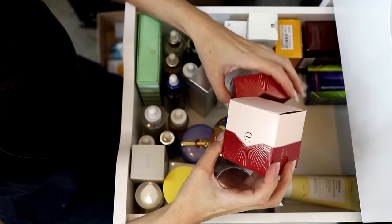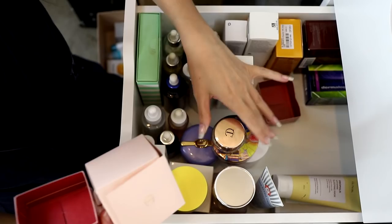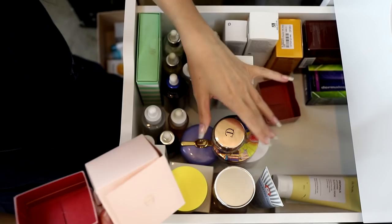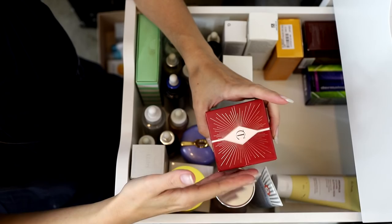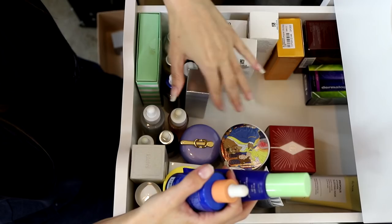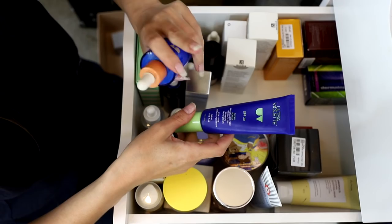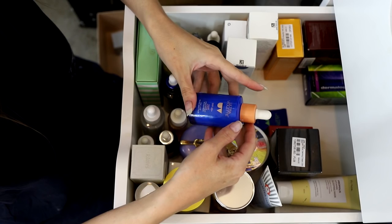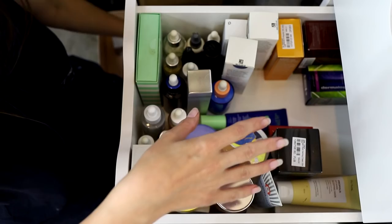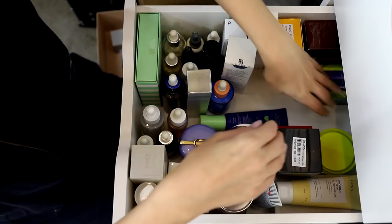Dermalogica Phyto Nature Firming Serum — that can stay. Charlotte Tilbury Magic Cream — I'm going to take the mini inside to finish and keep the full size boxed up. When I had super dry skin I wasn't blown away by it, but my skin has balanced out so I might find it works better now. I'm also putting face SPF products in this drawer — Clean Screen from Ultra Violette, love it, and Queen Screen, also love that.